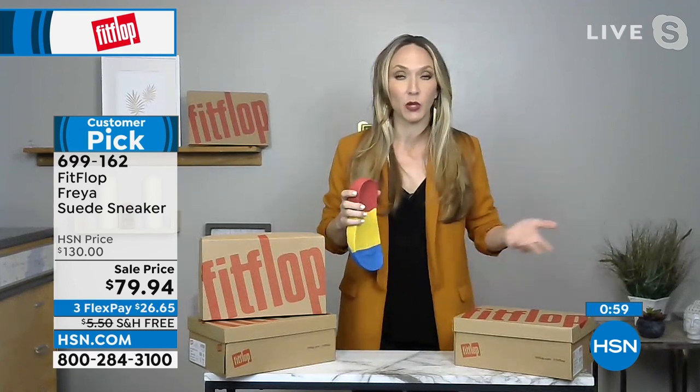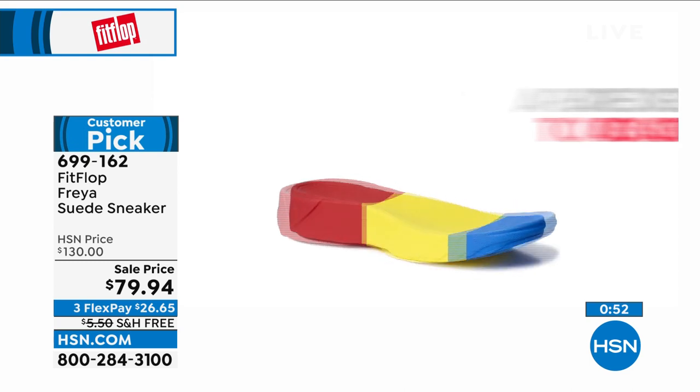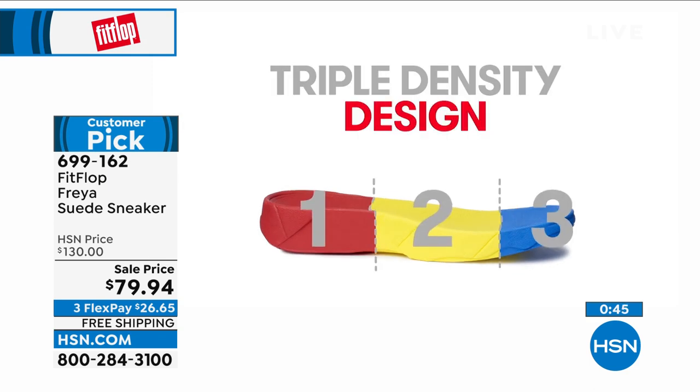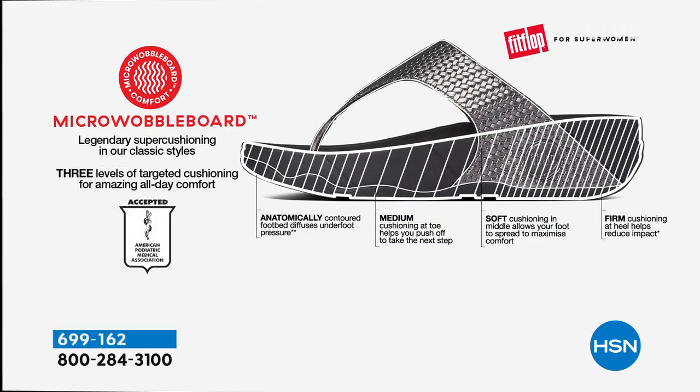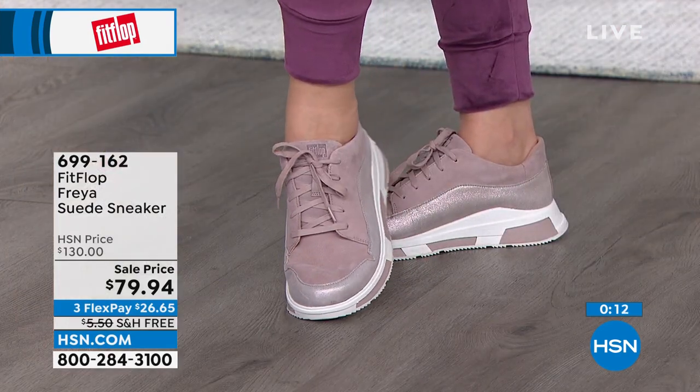FitFlop has a cult following because people know they can be high fashion and good to their feet. After 2020 and 2021, we got very used to being comfortable and now we don't want to go back. We are done wearing five-inch heels. The micro wobble board sole is going to be your new soul. Triple-density foam: firm cushioning at your heel, soft foam at the arch, medium density foam at your toe box. You'll wear these all day and forget you're wearing shoes because your feet are supported.